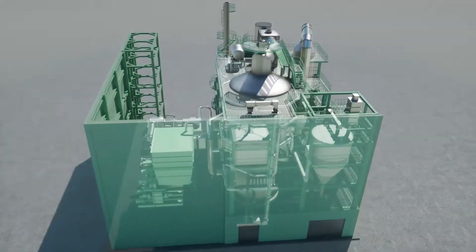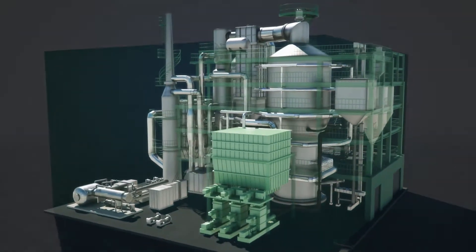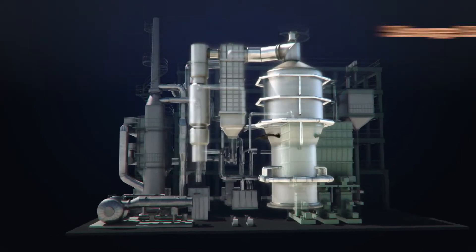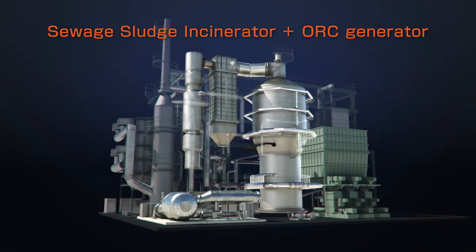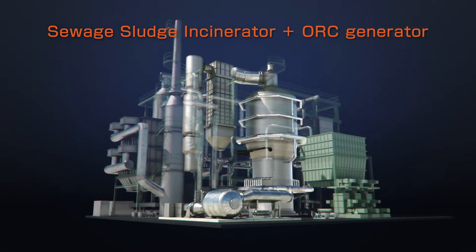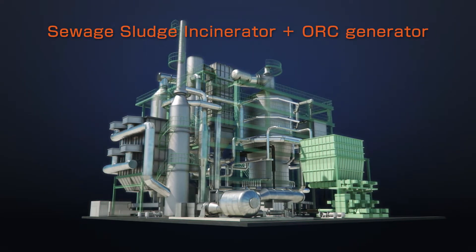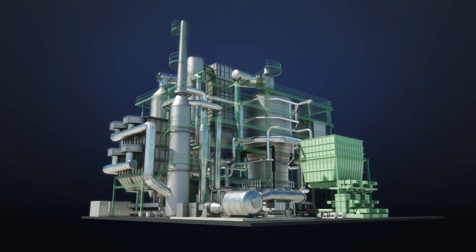We have an extensive track record for designing and building over 30 sludge incinerators. By combining the incinerator with a high-efficiency ORC generator, we have created a newly developed sludge incineration system with zero energy consumption using 72% water content undigested sludge, which generates more electricity than inner plant consumption.